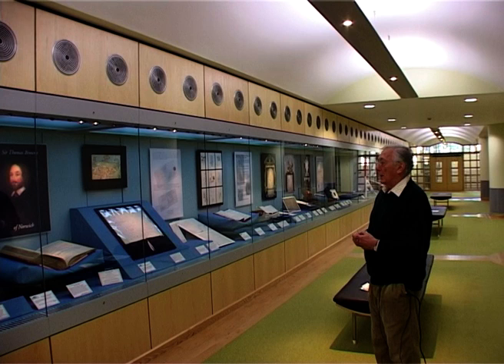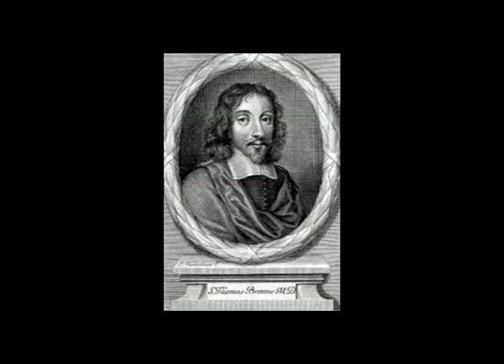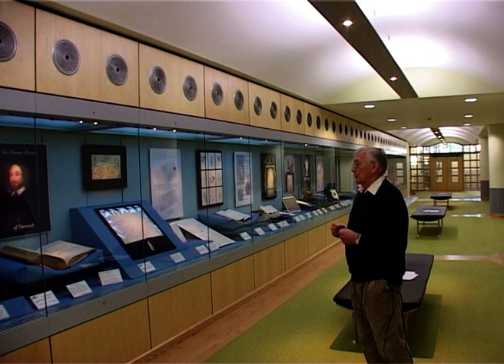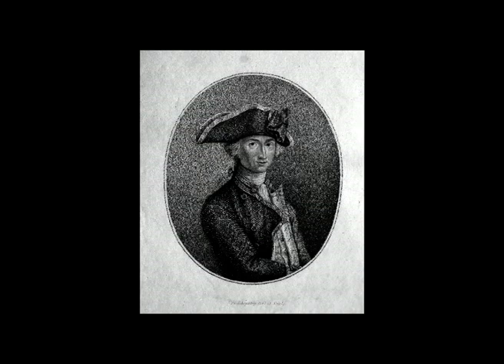The current exhibitions — there are two of them. One is to celebrate 400 years since the birth of Sir Thomas Brown, who spent much of his life in Norwich, was a famous doctor, but also a famous polymath, writing on many other issues as well. Further along the corridor, we've got an exhibition — because we're in the 200 years since Trafalgar — a big exhibition on Nelson and the documents to do with his life in Norfolk.